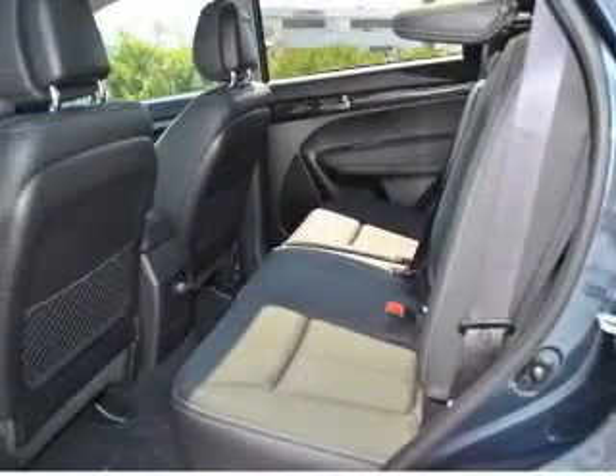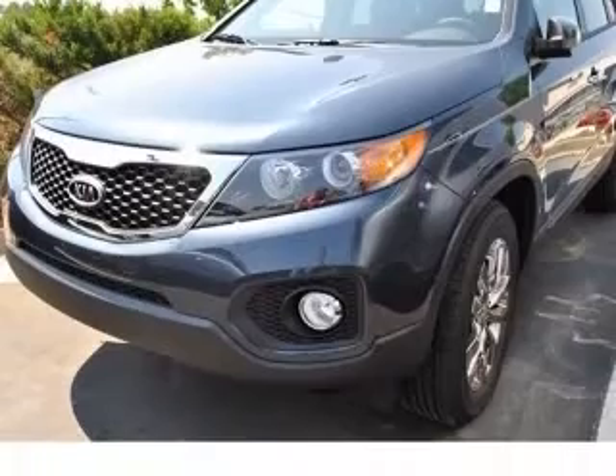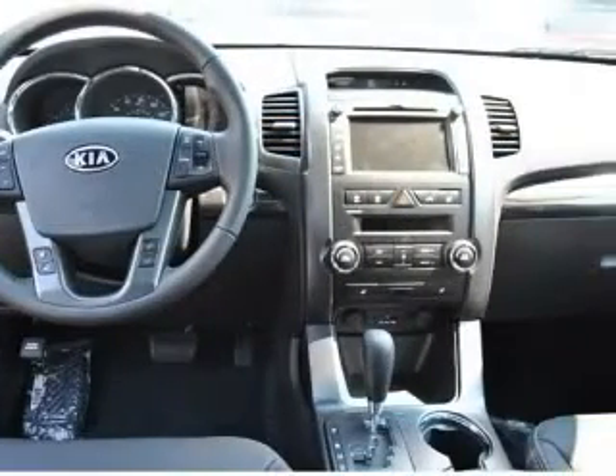4-wheel ABS brakes, 8-way power adjustable driver's seat, air conditioning with dual-zone climate control, audio controls on steering wheel, Bluetooth, in-dash clock, and cruise control.